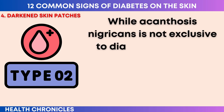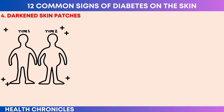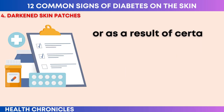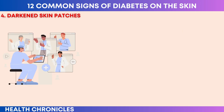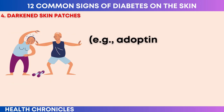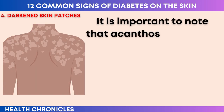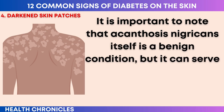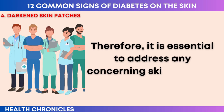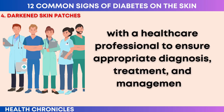The patches of darkened skin may have a velvety or rough texture and can sometimes be accompanied by itching or a mild odor. While acanthosis nigricans is not exclusive to diabetes, it is often associated with insulin resistance, which is a common feature of type 2 diabetes. It can also occur in individuals with other underlying conditions, certain medications, hormonal imbalances, or genetic factors. Managing the underlying condition — such as improving insulin sensitivity through a healthy diet, regular exercise, and weight management — is important. It is essential to address any concerning skin changes with a healthcare professional to ensure appropriate diagnosis, treatment, and management.